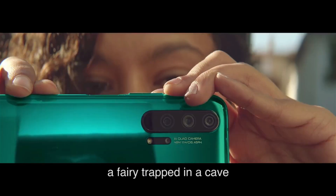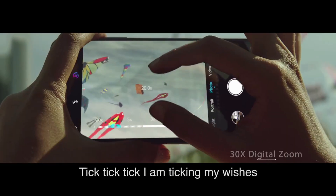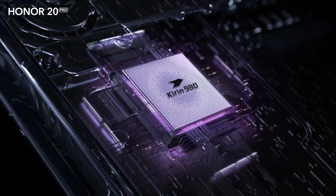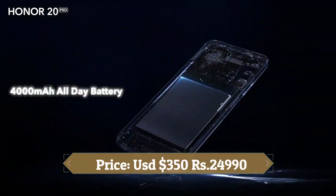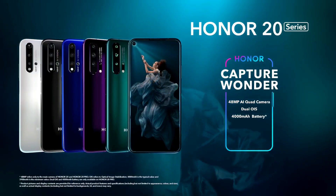This device is based on Android 9.0 Pie and packs 128GB of inbuilt storage. It is powered by a 3,750mAh battery with 22.5-watt fast charging support. It was launched in midnight black, sapphire blue, Icelandic white, and phantom blue colors.